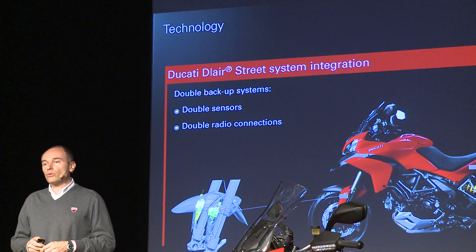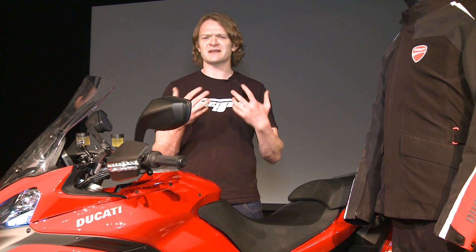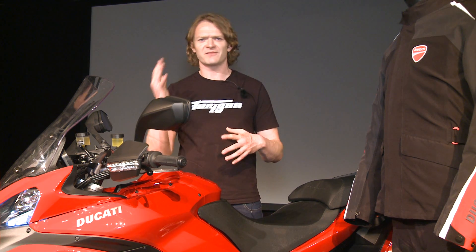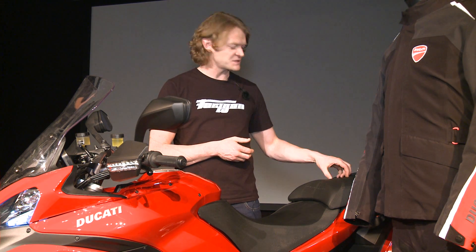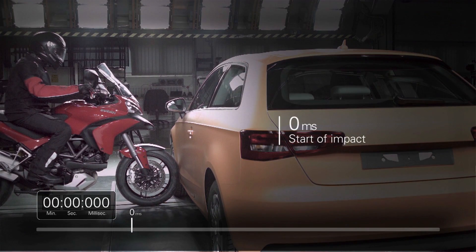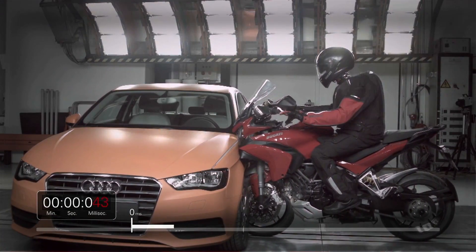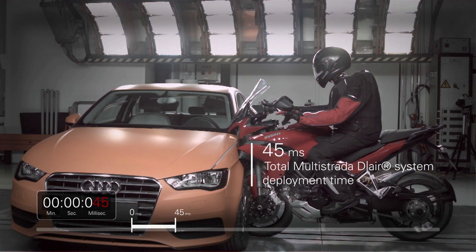How does the bike tell when you've had an accident? Very cleverly. It has two accelerometers at the front and two at the back, and these detect everything: velocity, GPS, angle of lean. They compute it all to a control centre hidden just under the seat. This is the brains of the operation, and it can detect whether you are having a crash within 25 milliseconds. Once it's decided that — and this is very complicated mathematics — it sends a signal to the jacket.